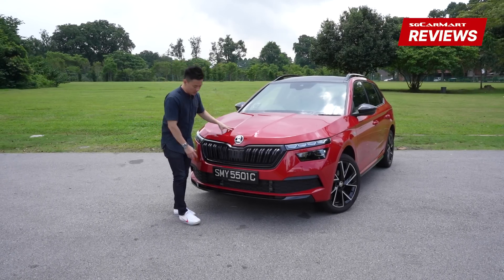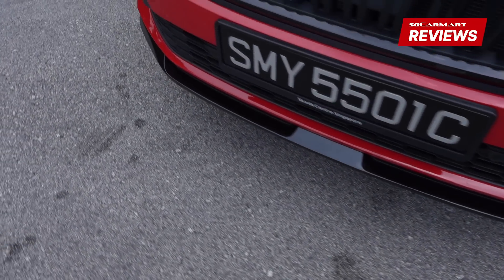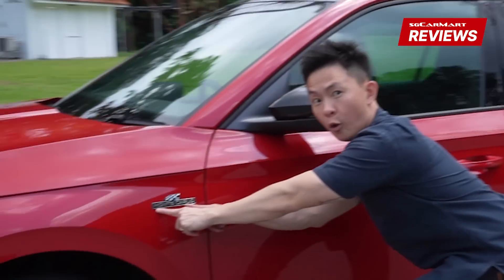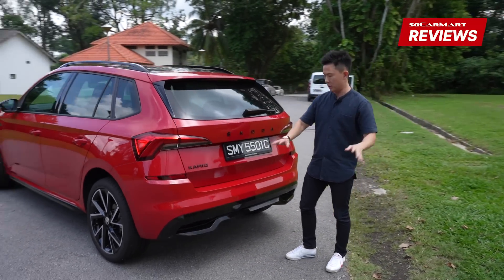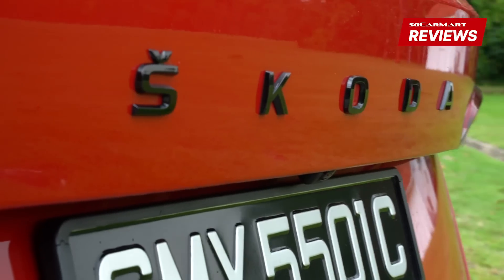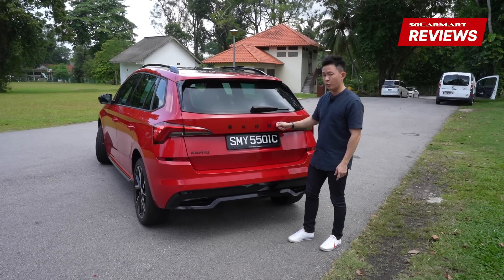With this Monte Carlo trim, you get this blacked-out grille right here, a more aggressive bumper and some other stuff at the back. At the back everything is blacked out — you get the black moniker here and even the Skoda lettering is all in black.